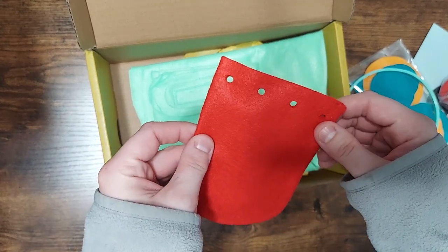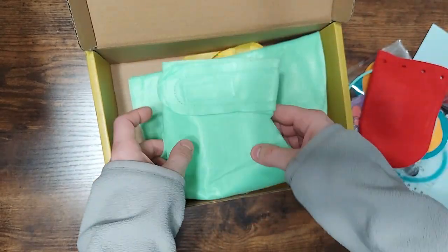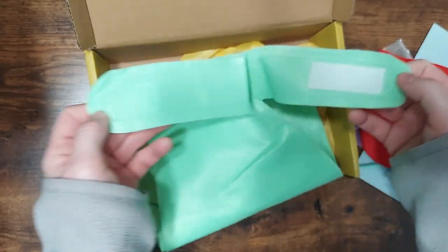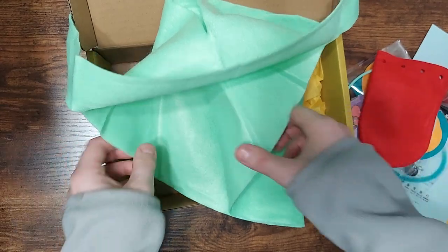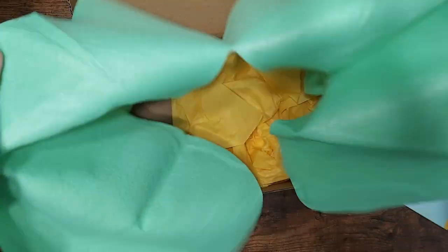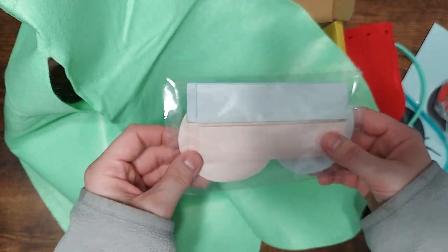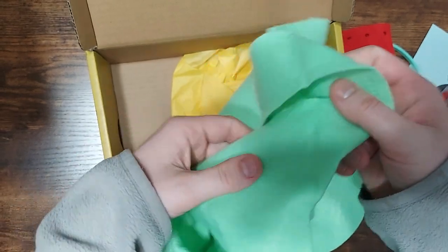Ladybug pouch — it was easy enough for her to do pretty much on her own; she just needs help with the directions. Here's the butterfly wings. It's like a sticky back to it, kind of like a felt material.